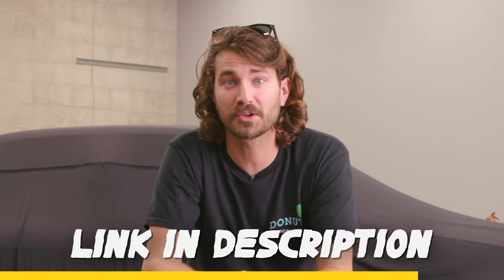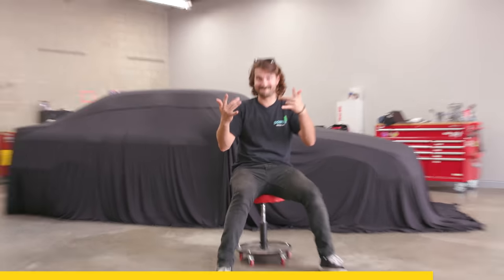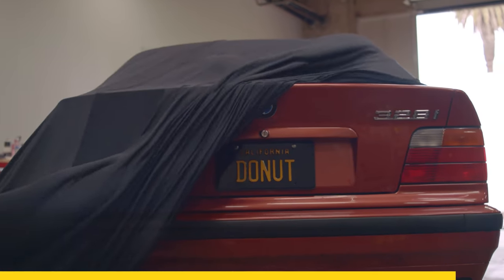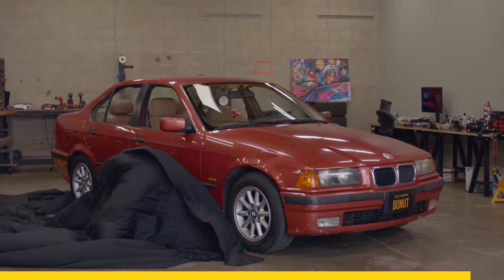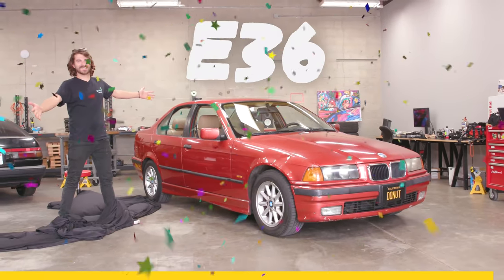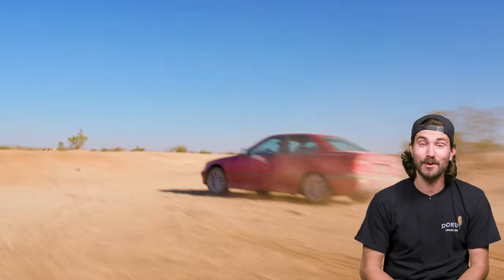Without them, we wouldn't even be able to build this car. So click the link in the description, head over to eBay Motors. And now, without further ado, the moment we've all been waiting for — an E36! So today we're gonna talk about why we even picked this sick E36 for a rally build, and we're gonna give the car an inspection to see if it needs any maintenance before we go sliding it through the desert. Then we're gonna go out to the desert and put this thing through its paces to see how it does as a stock car.